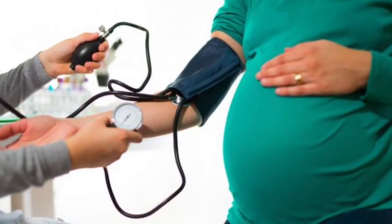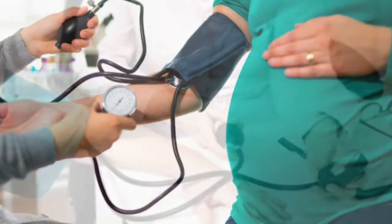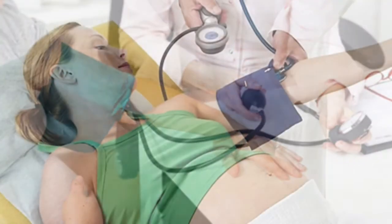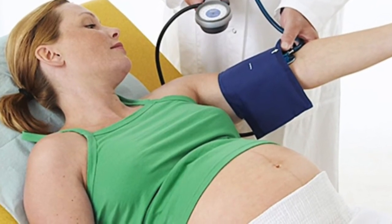Medications to prevent seizures, called anticonvulsant drugs, may be necessary. You may need medication to lower blood pressure if you have high blood pressure. You may also be placed on a low-dose aspirin.